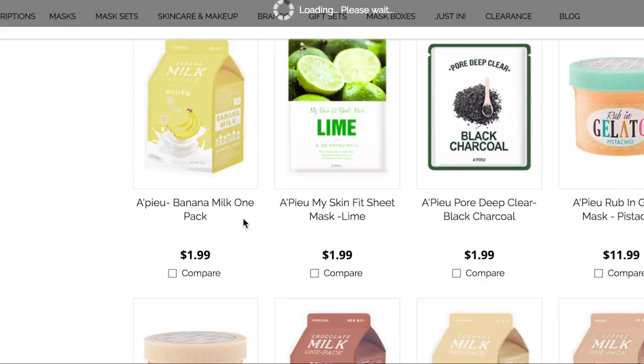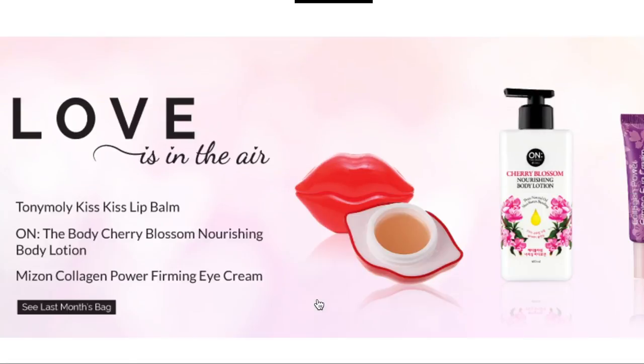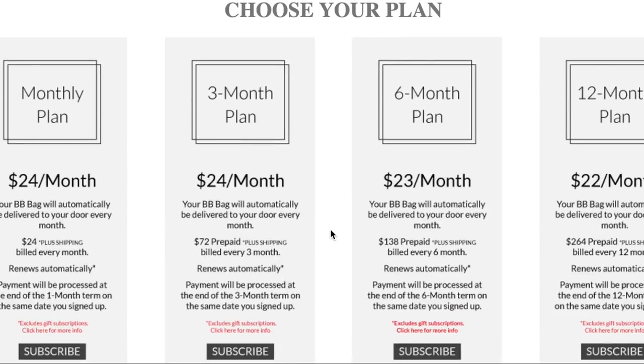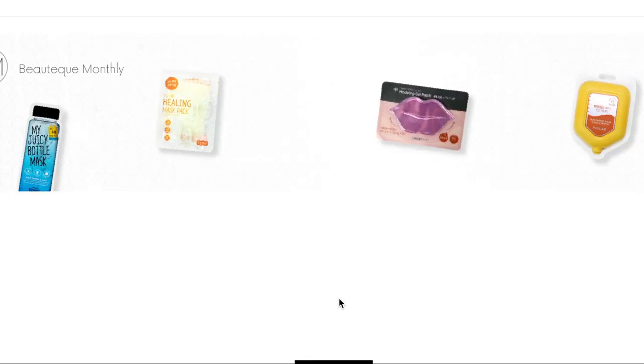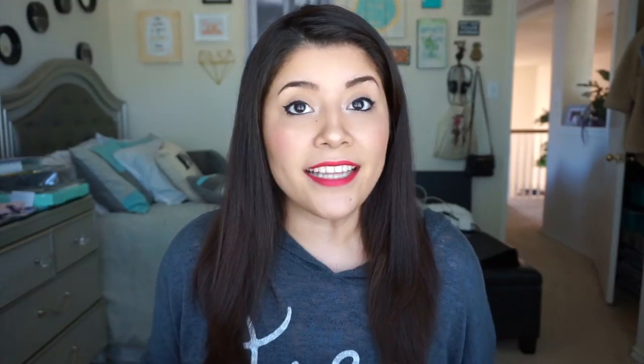Now Beautique did get in contact with me and did send me these things, so just to put that out there. Beautique is an awesome store where you can get sheet masks, face masks, and all the Asian beauty products that you want to get your hands on. I got sent both of their subscription boxes that they offer on the website. They do offer two subscription boxes, so let's just get straight to it.